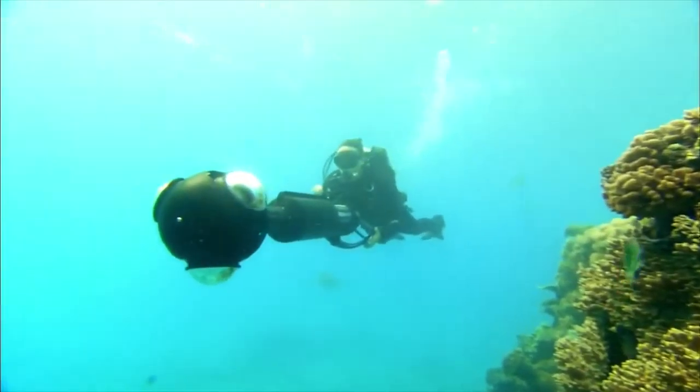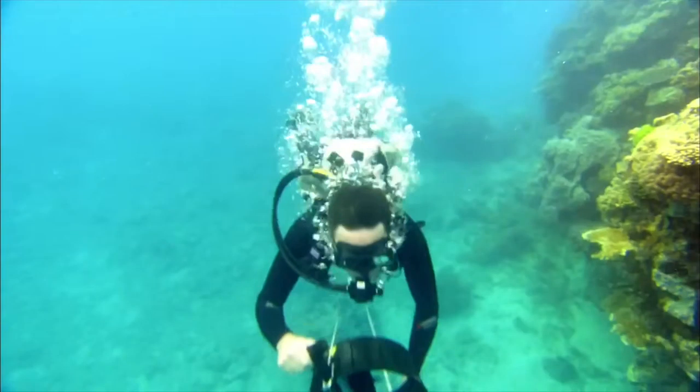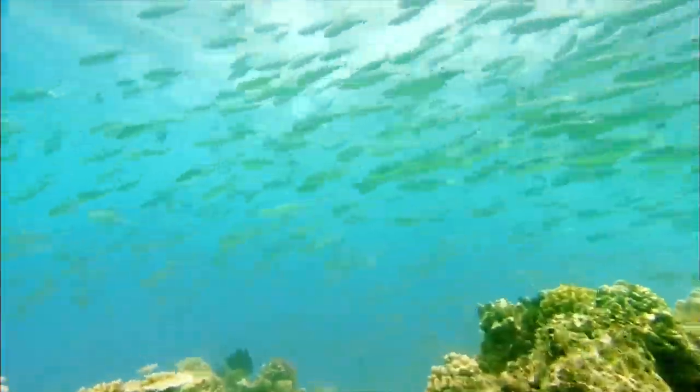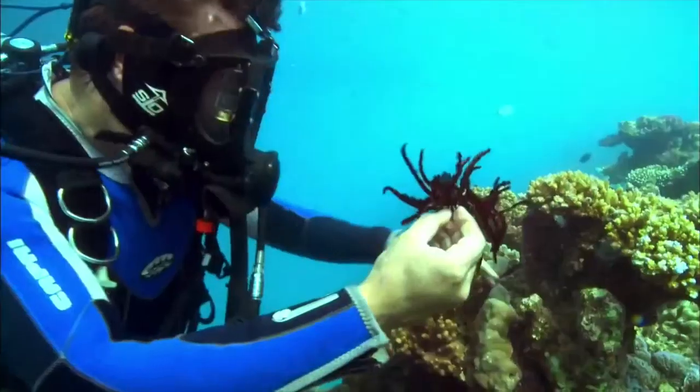The ocean is the planet's life support system. It controls a lot of our supplies and conditions that affect the earth every second. One of the most beautiful things about the ocean is its coral, but sadly it might not be here much longer.